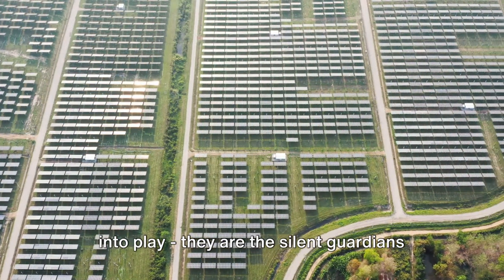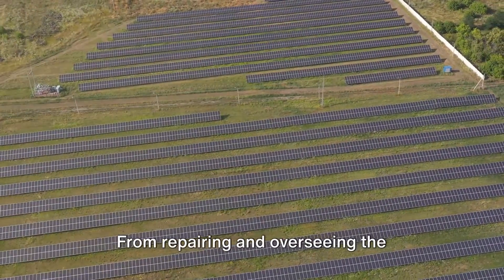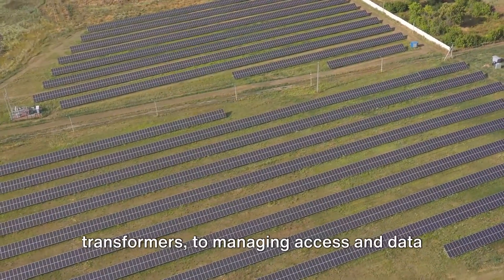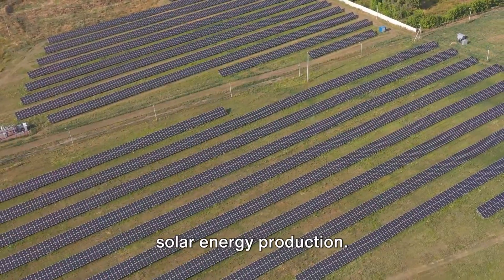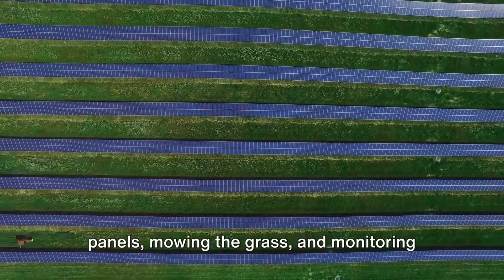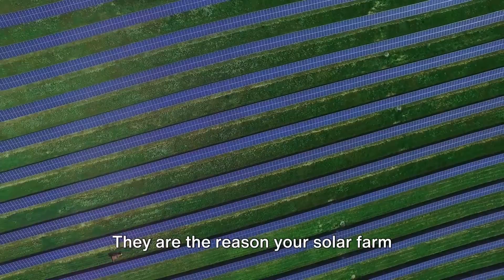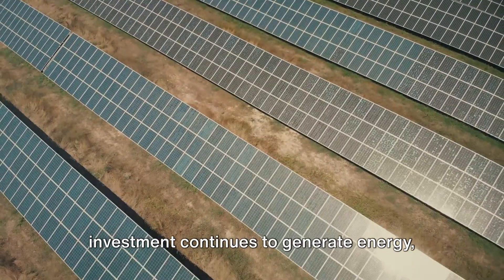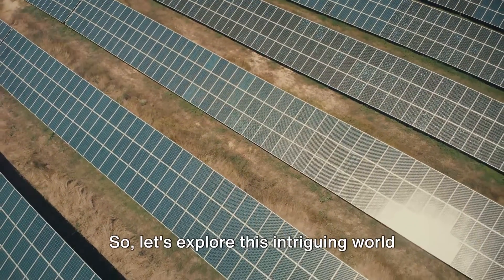They are the silent guardians that keep these solar farms humming beautifully. From repairing and overseeing the modules, inverters, cabling and transformers to managing access and data security, they are the unsung heroes of solar energy production. They're the ones washing the photovoltaic panels, mowing the grass and monitoring the energy production constantly. They are the reason your solar farm functions seamlessly, ensuring your investment continues to generate energy and, by extension, revenue for the next quarter of a century.